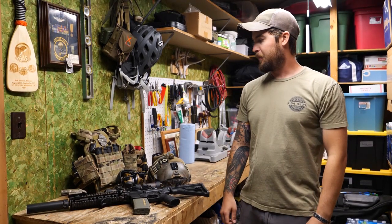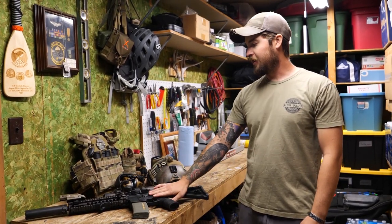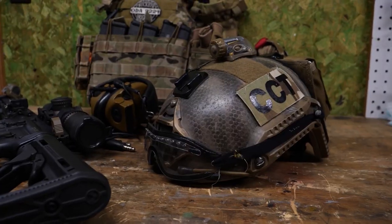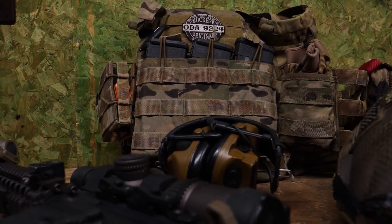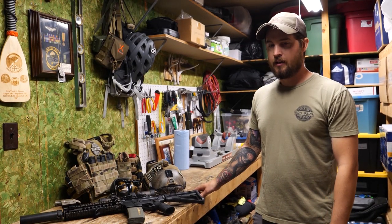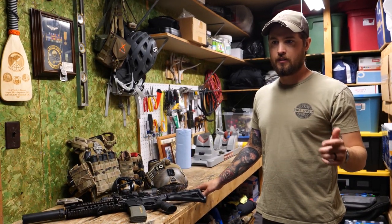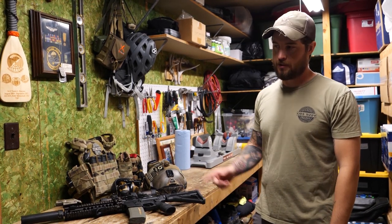In special operations, a lot of people think of all the cool guy gear you see us wearing — carrying your primary weapon system, body armor, helmet, all ballistic. But what a lot of people don't think of is some of the other gear we're issued that's made by some of the more mainstream companies that you guys hear of more often. A lot of people do not understand that these companies have special programs making gear designed especially for special operations that are not available to the public. So I'm going to show you some.